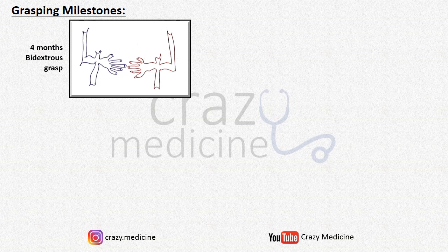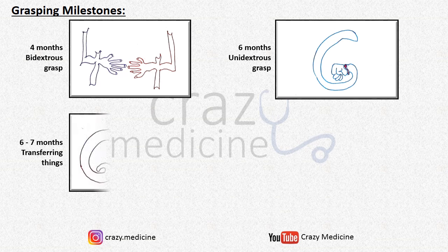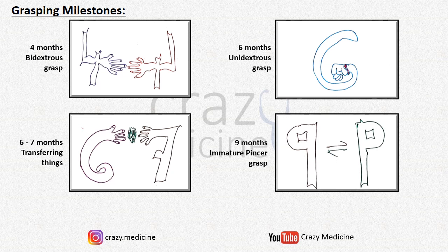You can remember it with the image shown in the slide — imagine two number 4s approaching their arms towards each other. Then next is unidextrous grasp, i.e., reaching out to an object with one hand. For this, imagine number 6 showing a fist, suggesting it can reach an object with one hand only. Next is transferring an object from one hand to another, achieved at 6 to 7 months — imagine number 6 passing things to number 7.